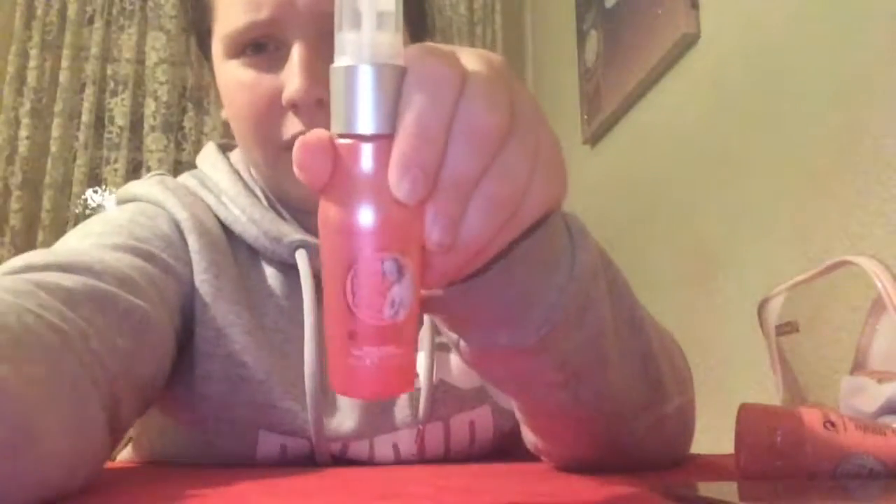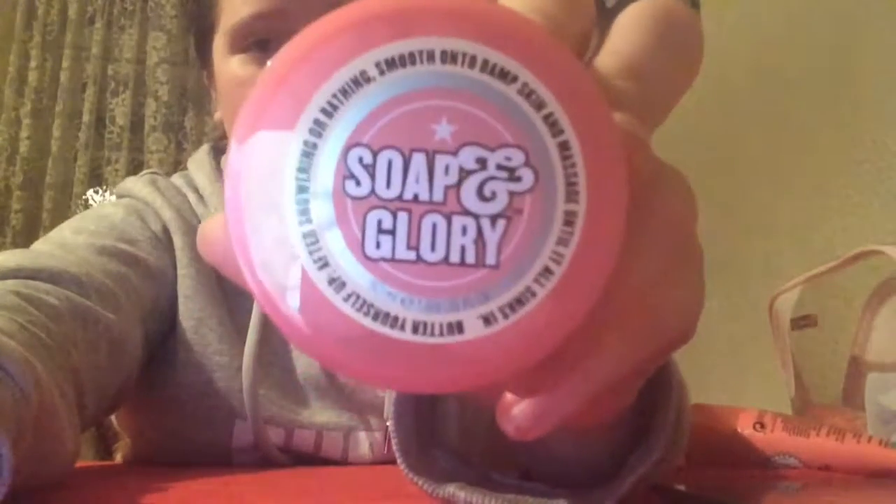Next we get an original pink spray, which is very nice. Then there's a Soap and Glory body butter — it says 24M on it, not sure what that means. Next up you get these little tweezers — they're very sharp. And then finally we have a Heel Genius cream, and you get 18M or 1.69 fluid ounces of that.